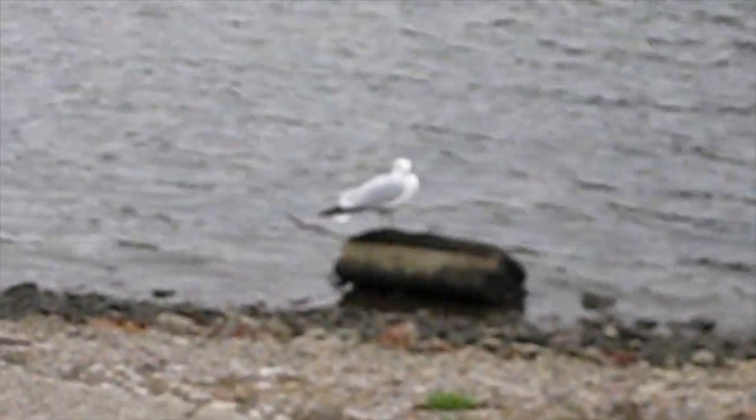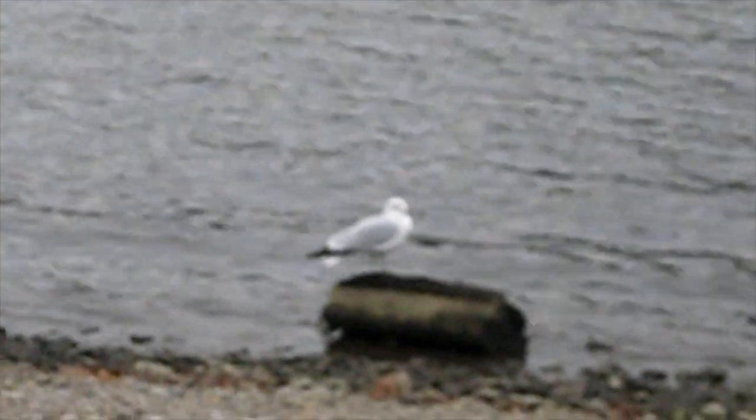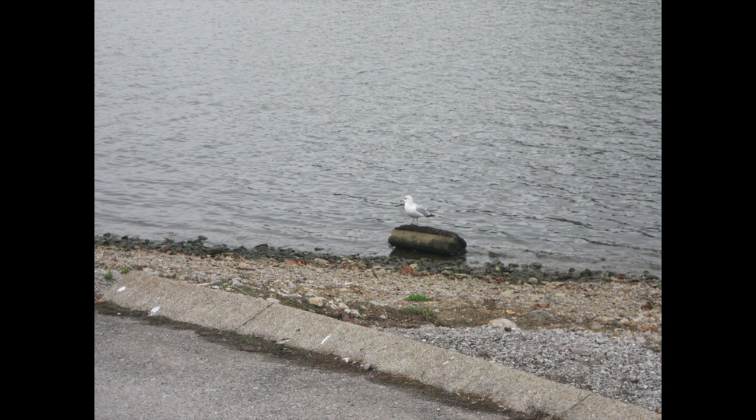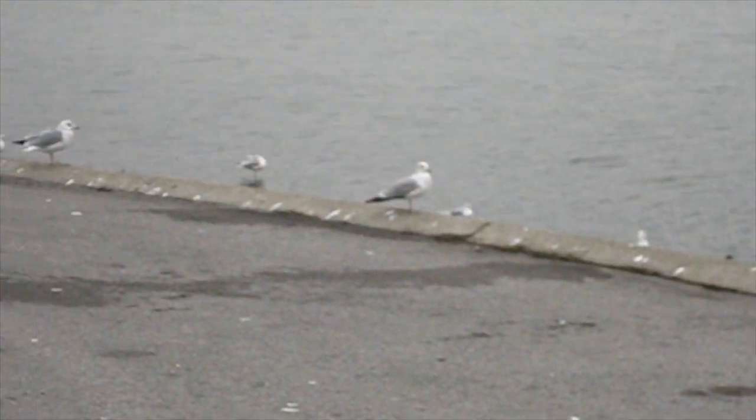This is the Canon PowerShot A3100 IS with image stabilization — let's see how well that's stabilizing. The zoom does work. There's a bird sitting right there but it's not focusing real well — I may not have everything set right on this camera. Throwing in a couple pictures: there's the weather radar, and all the seagulls hanging out.